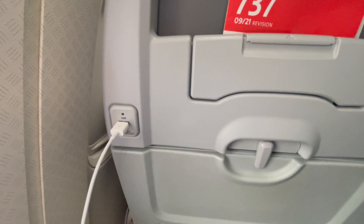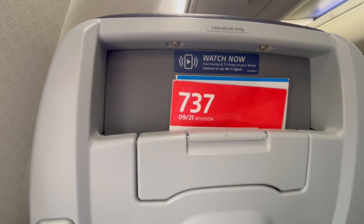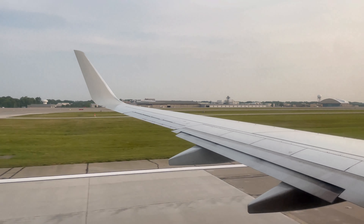Time to get on board. No seatback screens on the American 737s, but we do have chargers.